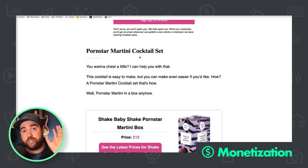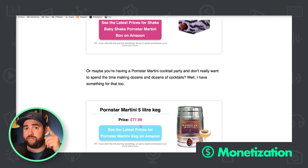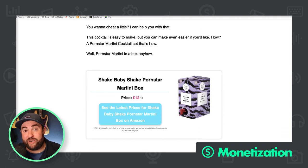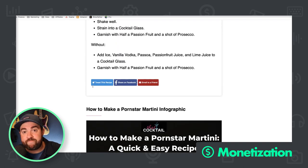You have martini sets at the bottom — that's fine — but maybe start with the more expensive one above the cheaper options. If you want to make more money on affiliate links, prioritize higher-priced items. At 3% Amazon commission on a 12-pound box, you're talking pennies.